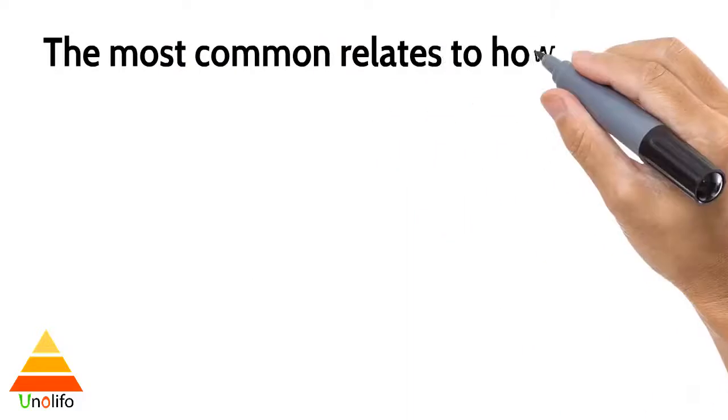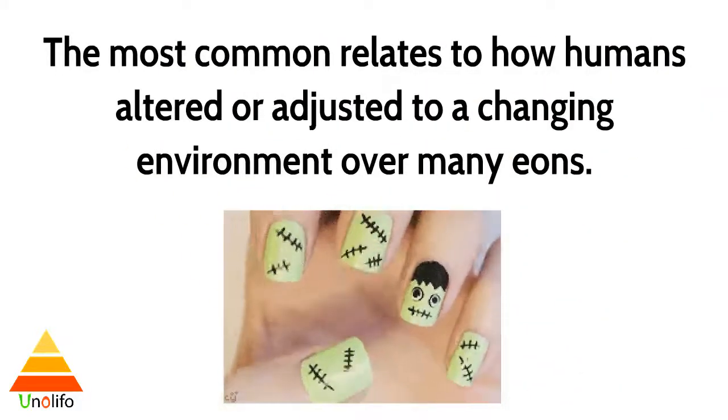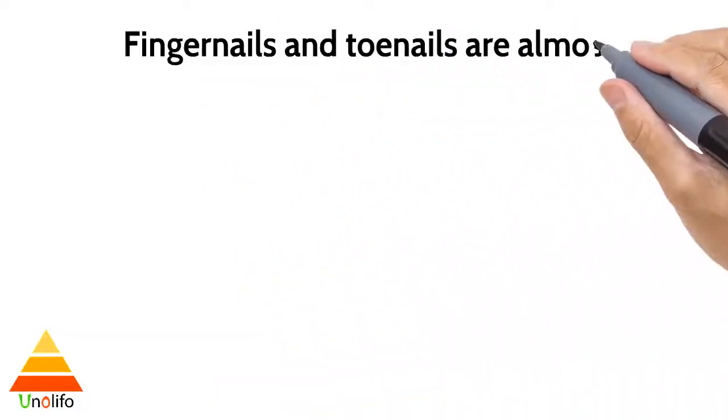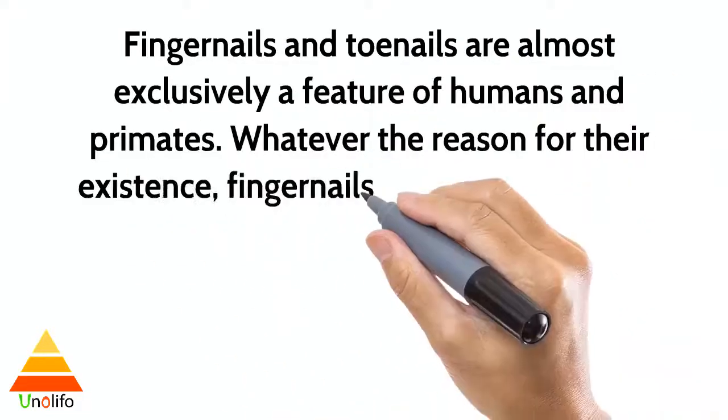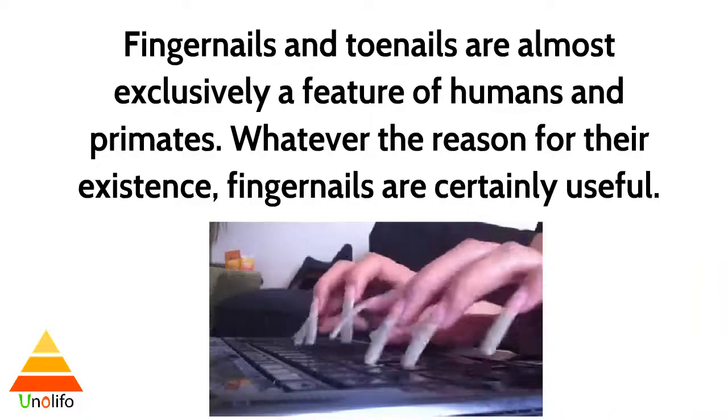There are a number of theories about why we have fingernails and toenails. The most common relates to how humans adapted to a changing environment over many eons. Fingernails and toenails are almost exclusively a feature of humans and primates.